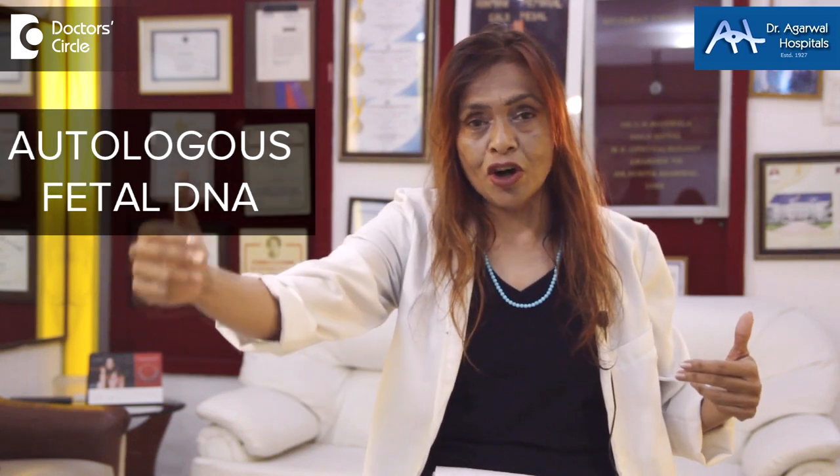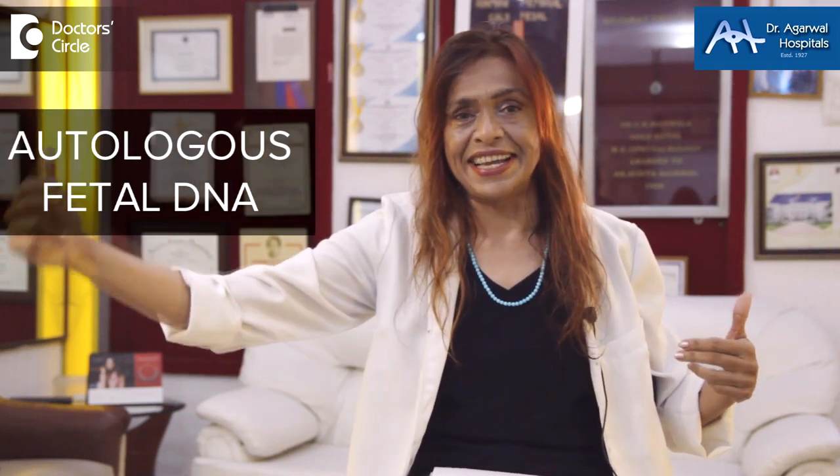Now, how do we select the gene? Retinitis pigmentosa can be caused by more than 200 genes. At Dr. Agarwal Hospitals, we are ready to tackle all 200 genes because we are using autologous fetal DNA.